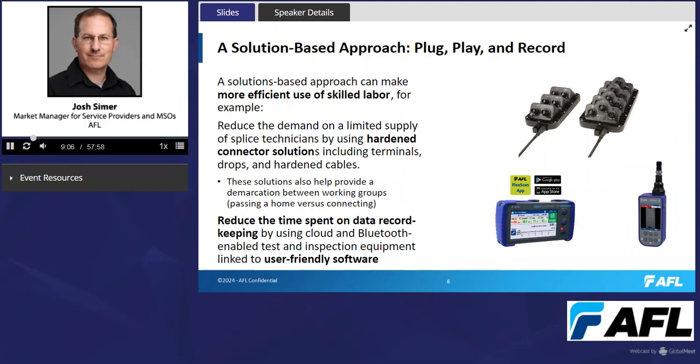Making the most efficient use of skilled labor will be critical to meet build schedules. A solutions-based approach can help through plug-and-play technologies and through tools that help record network data in an easier-to-manage way. For example, it can reduce the demand on a limited supply of splice technicians by using hardened connector solutions, including terminals, drops, and hardened cables. Hardened connectors by definition have to be a solution — drop cables need to plug into terminals, and those drops and terminals have to work together.